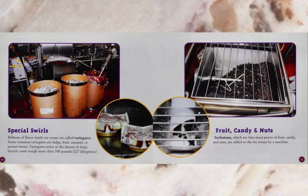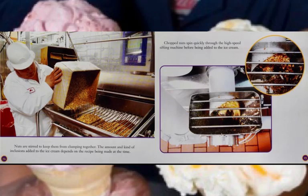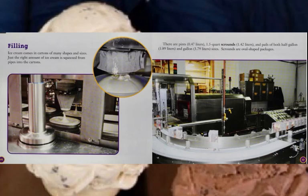Inclusions, which are bite-sized pieces of fruit, candy, and nuts, are added to the ice cream by a machine. Nuts are stirred to keep them from clumping together. The amount and kind of inclusions added to the ice cream depends on the recipe being made at the time. Chopped nuts spin quickly through the high-speed sifting machine before being added to the ice cream.